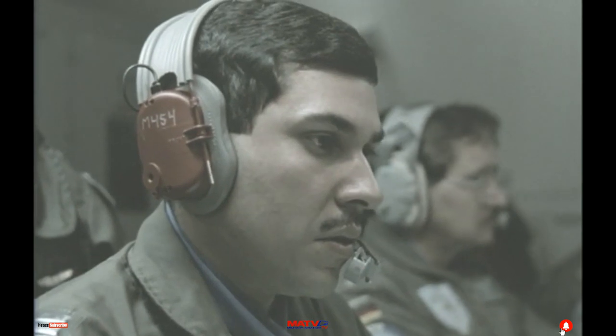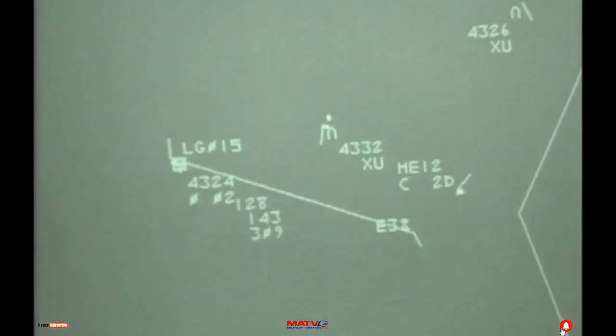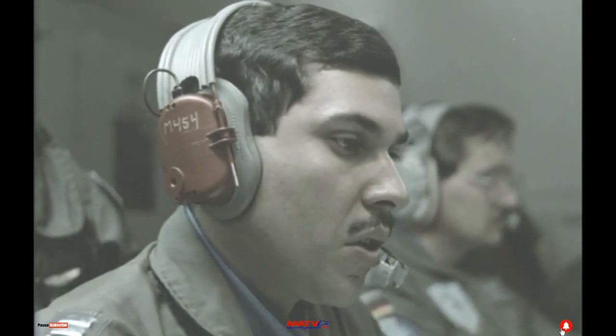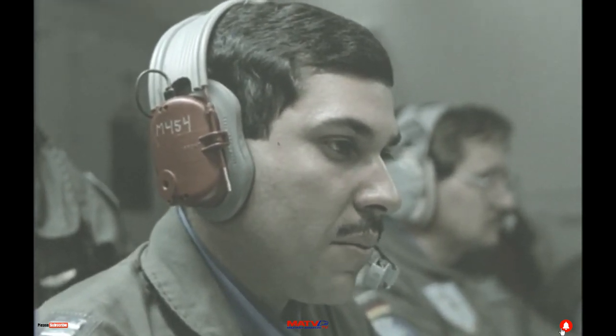Once airborne, the F-16 pilots receive instructions on height, range, and target position from Magic 5-0's fighter controller. In the clouds over the cold reaches of the Arctic Circle, the interceptors make contact.